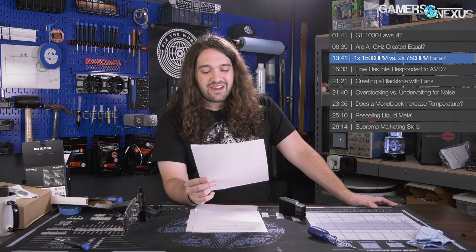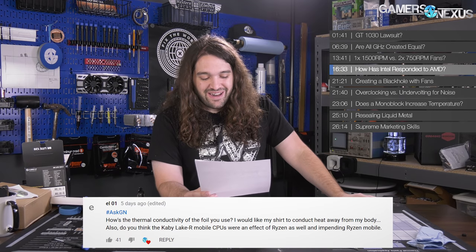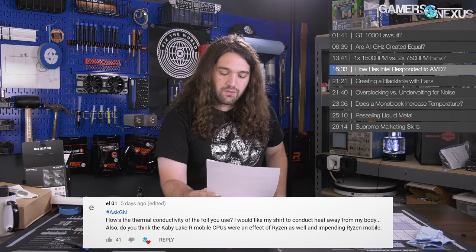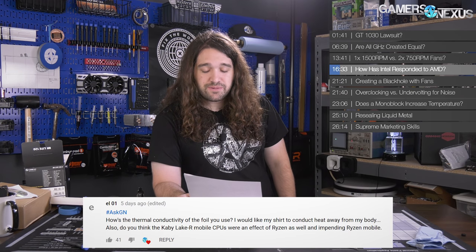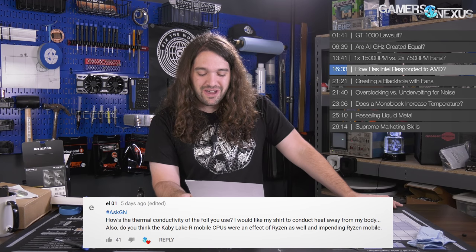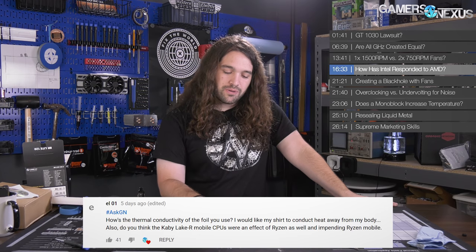Next question from E101: 'How is the thermal conductivity of the foil you use on the shirt? I'd like my shirt to conduct heat away from my body.' And also: 'Do you think the Kaby Lake R mobile CPUs were a response to Ryzen as well as impending Ryzen Mobile?' On the thermal conductivity of the foil — maybe we can get Snowflake to test it, since she oversees our testing operations. We'll see if we can scrape some and find out using some high-end thermal conductivity testing.